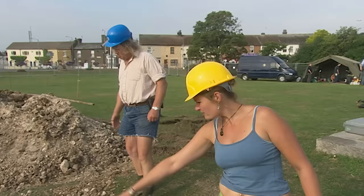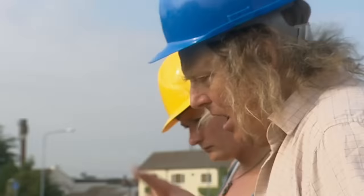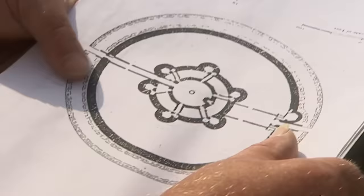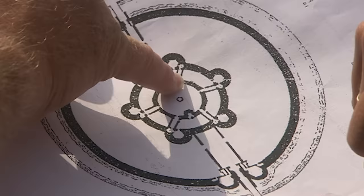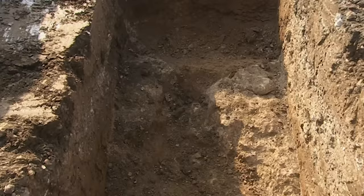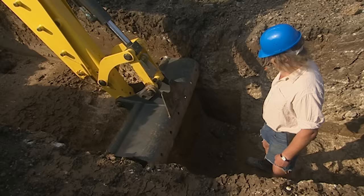Over in Trench 1, Phil and Bridge are trying to make sense of the wall found yesterday - it looks pretty straight. Thinking it through: the curving wall could be the inner wall of the rotunda, with another wall going off as a connecting feature. If Phil's right, he's found part of the inner wall of the rotunda. Now to find the outer wall.